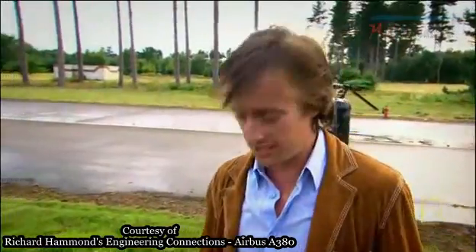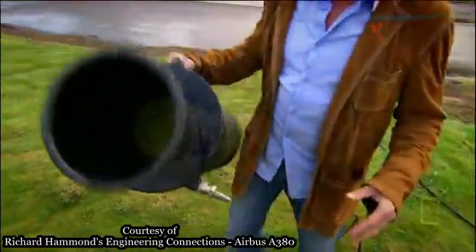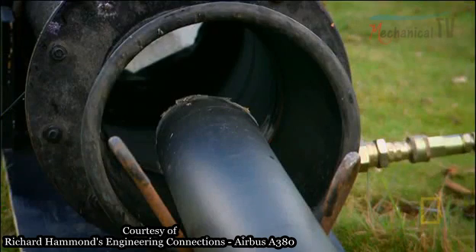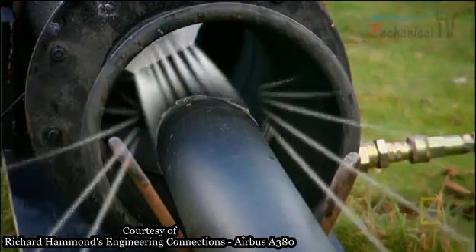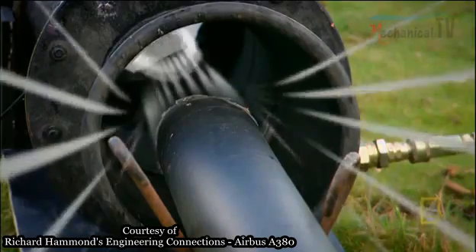And to do that, the Airbus designers used one of these. It's called an aspirator, but it's basically just a funnel. As the funnel gets narrower, the rocket gas moving through it speeds up, causing the pressure to drop. That should create a vacuum effect, sucking in extra air from the surroundings to inflate the slide.